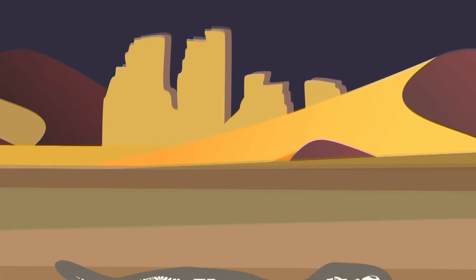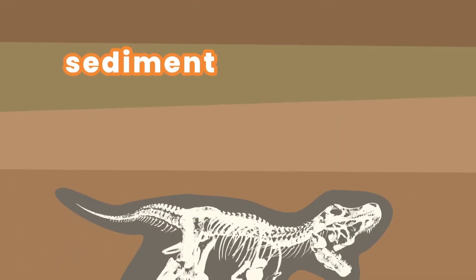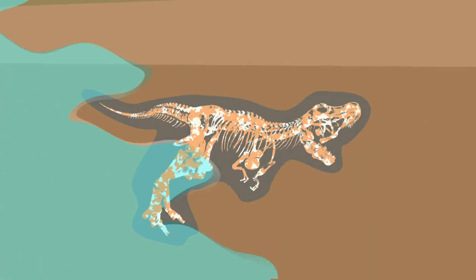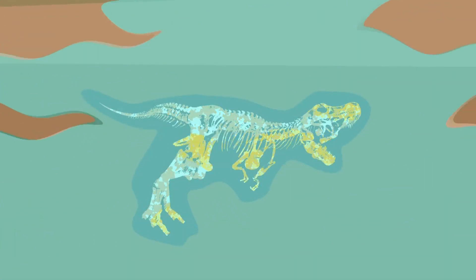Once the organism is buried under layers of sediment, water seeps through the hard parts of the organism, leaving behind minerals that form the rocky replica.